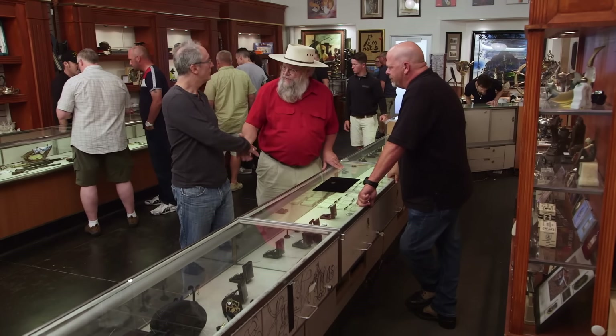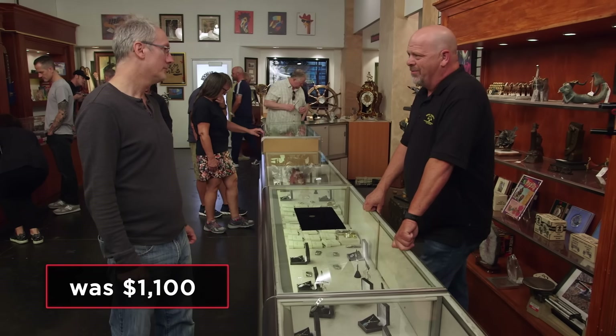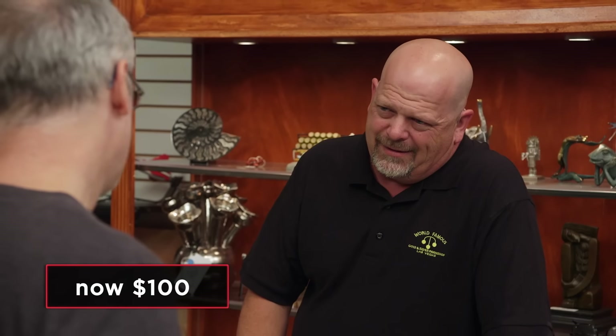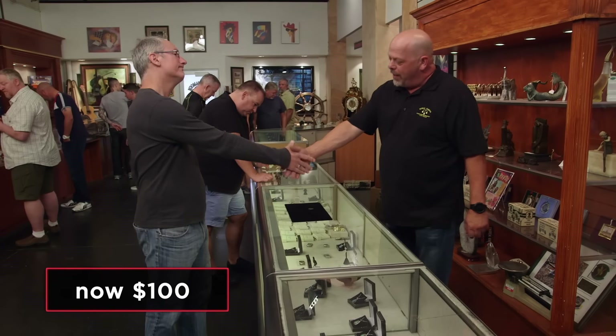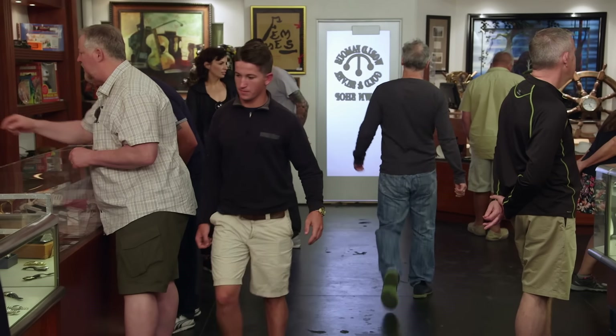You want $1,100 for it. I can't come near that. If it had a name on it, you'd be getting close to that number, but it doesn't. That's one of the common ones — I'd literally give you like $100 for it. Wow. I can't do that, but I appreciate you looking at it. If you change your mind, come on back. Unfortunately we weren't able to make a deal today. I thought $100 was way too low — I mean, I look at a lot of stuff at a lot of antique shows and I've never seen this item.